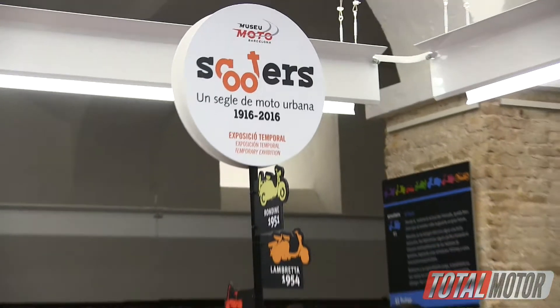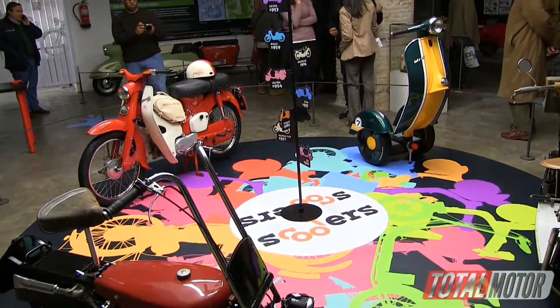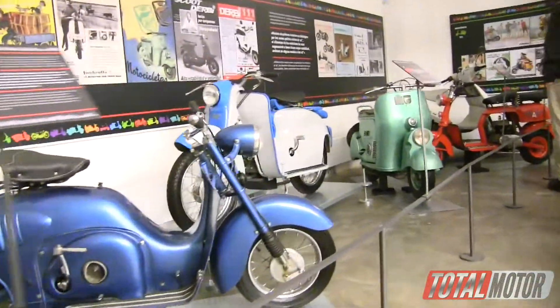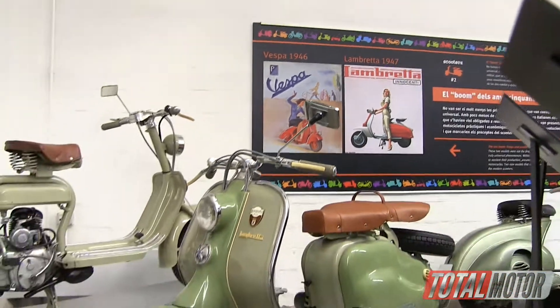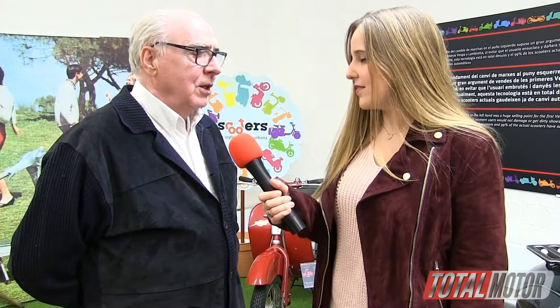Well, as you just said, the whole story of the scooters, from the first to the evolution, a lot of Spanish brands that made their scooters, and brands from all over the world, and above all Vespa and Lambretta, which is what was most known in Spain and what most people used in the 60s and 70s.